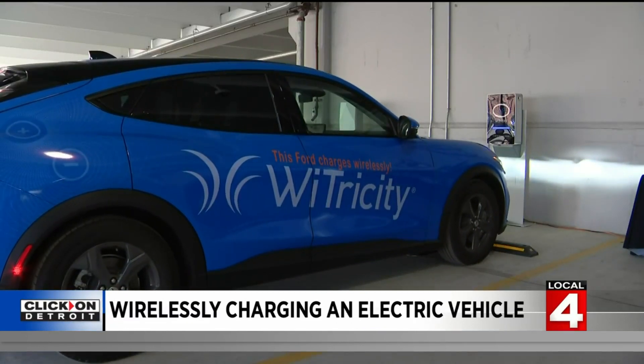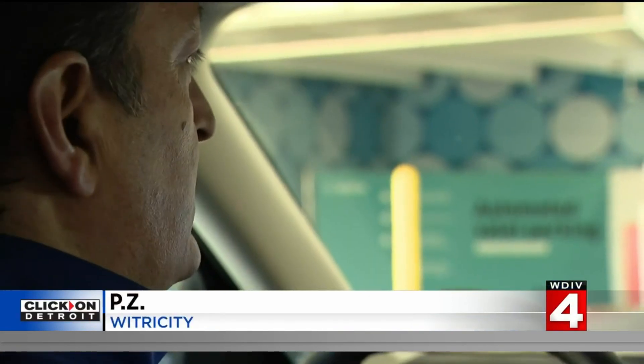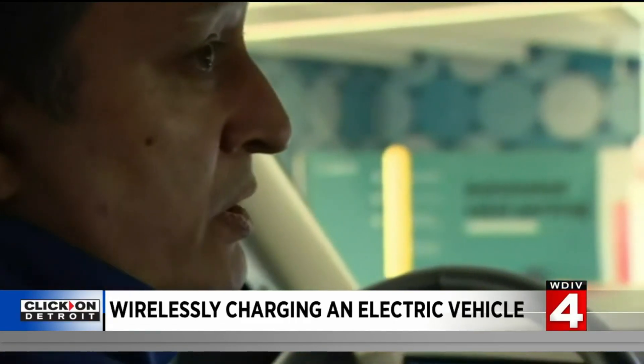A very large number of people are concerned that they will forget to charge, or somebody in their family — wife, spouse, daughter — they will forget to charge. So this takes all that away. The kids didn't plug in the car, I can't go to work. Exactly.